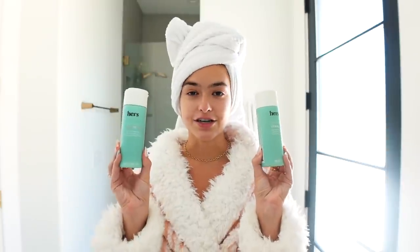I'm so excited to be partnering with hers. I'm kind of embarking on this journey with them to see if I can gain some thicker, luscious, beautiful hair and to grow my hair back to what it was. My beauty routine starts in the shower and I've been using the hers shampoo and the hers conditioner. This shampoo and conditioner smell so good and they're going to help with thickening my hair, but also moisturizing and strengthening my hair, which is what I'm really excited about.